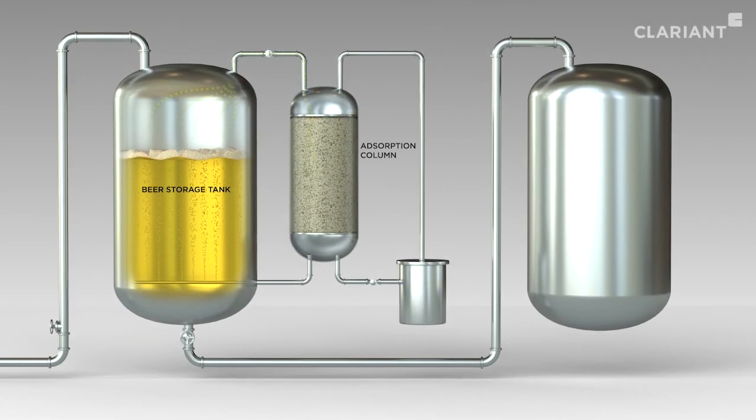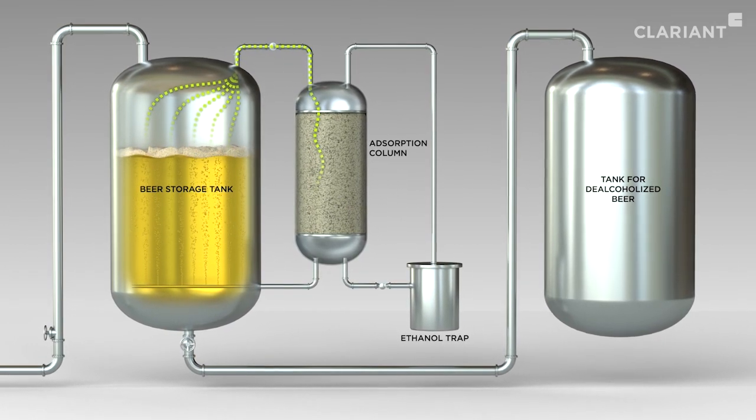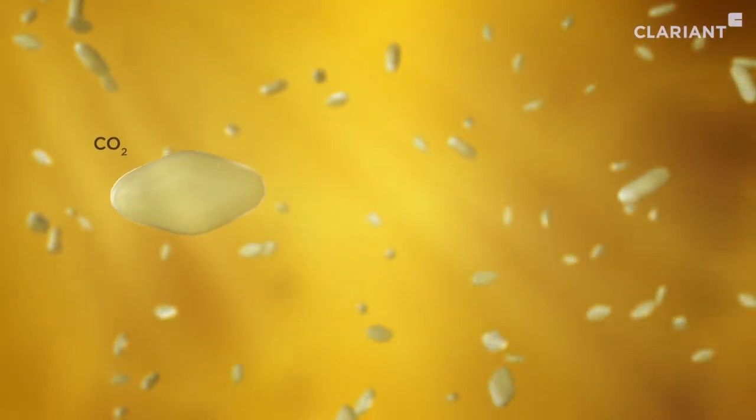Clariant has developed a new process which, after the production of beer for example, only removes the alcohol from the finished product while preserving other flavors unchanged. Using a method called gas stripping, the process works by passing a gas stream of carbon dioxide through the beer storage tank.